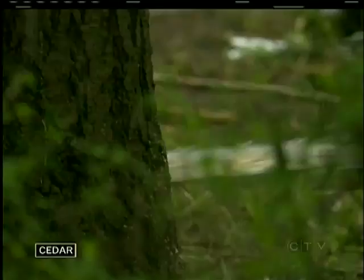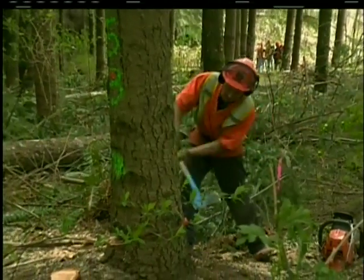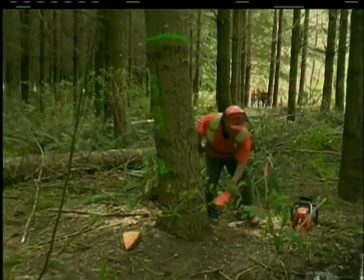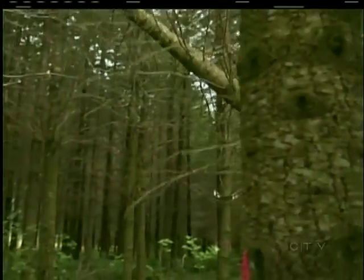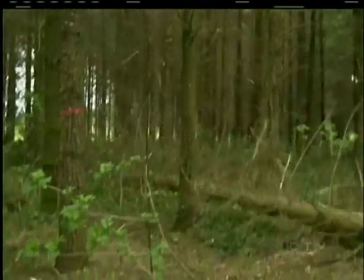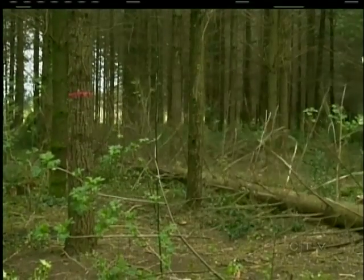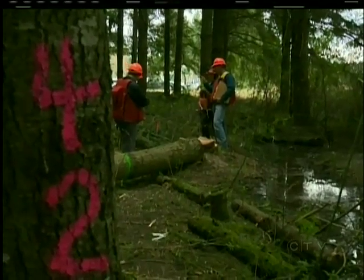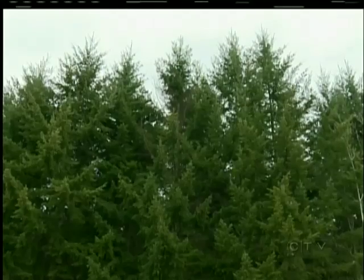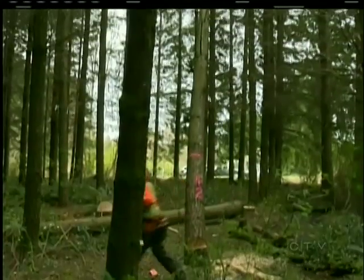A fresh cut, a towering fall, and today it is in the name of science. We're going to find out about the strength characteristics of the trees. Part science project and part tree matchmaking, these towering Douglas fir are falling for a reason.